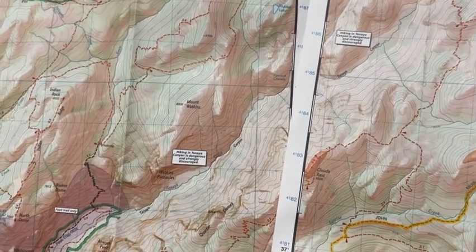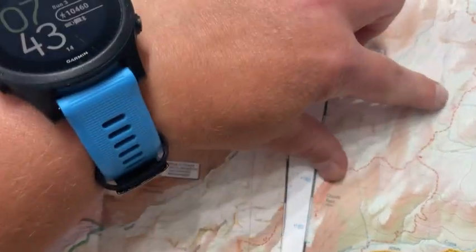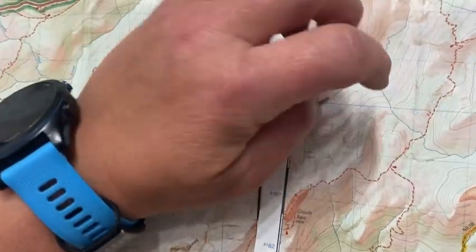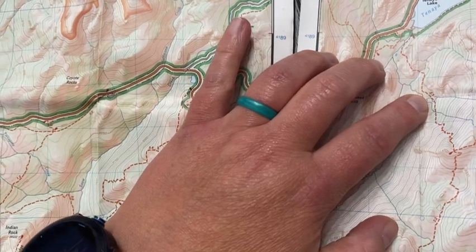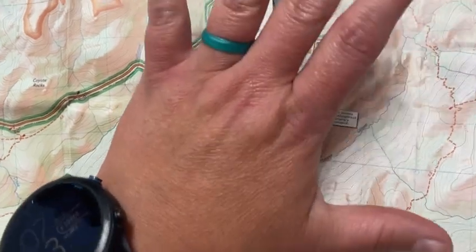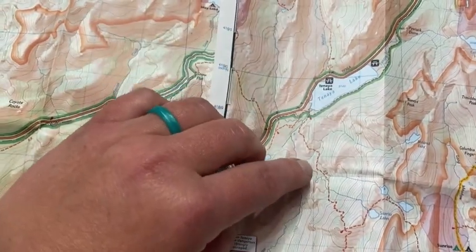One of the things I really like on these maps in particular is that they show the mileage from one section to the other. That helps me plan out — so this is 2.5 miles. What is it from the exact trailhead? Where would we be parked? I can figure out the math if I add it all up: we've got 2.5 plus 2.2 plus 1.8, etc.